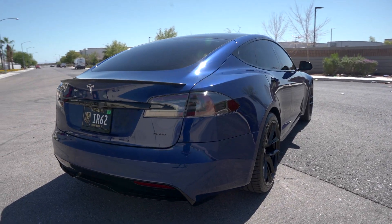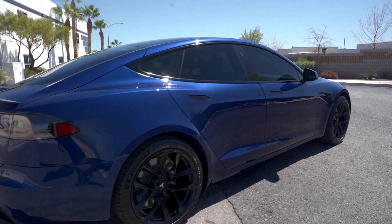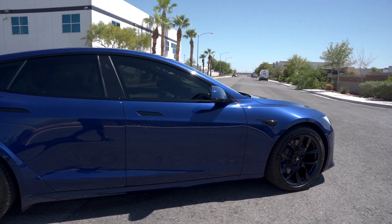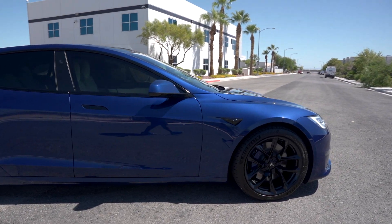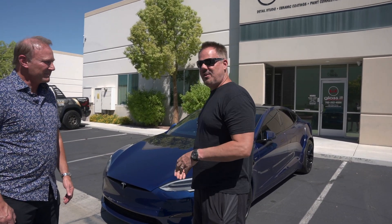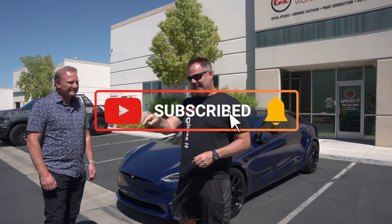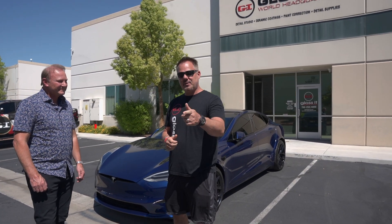Todd says you've got to come to Gloss It — it's the best in the west. Guys, if you want an estimate, or if you have a Tesla and want PPF, coatings, powder coating, or ceramic window tint, we've got you covered. Be sure to subscribe, ring the bell, leave a comment and tell us what you think of this Weekly Buff. We'll see you soon.